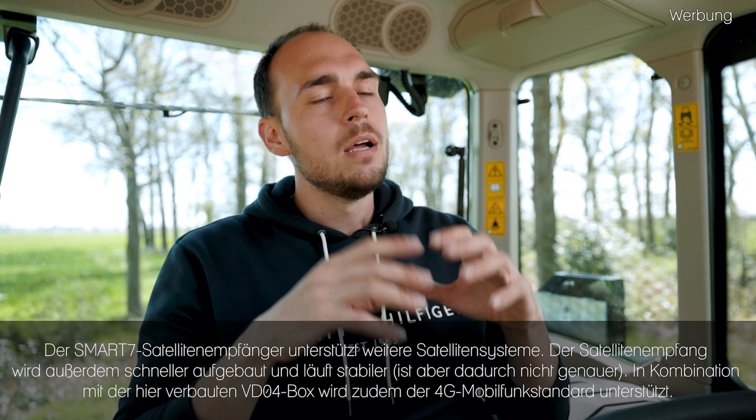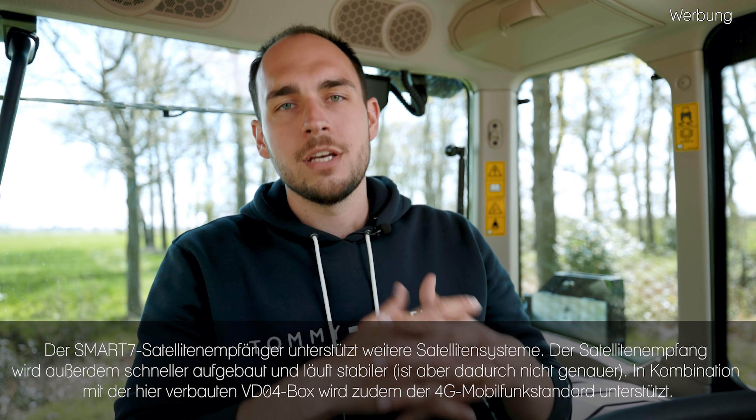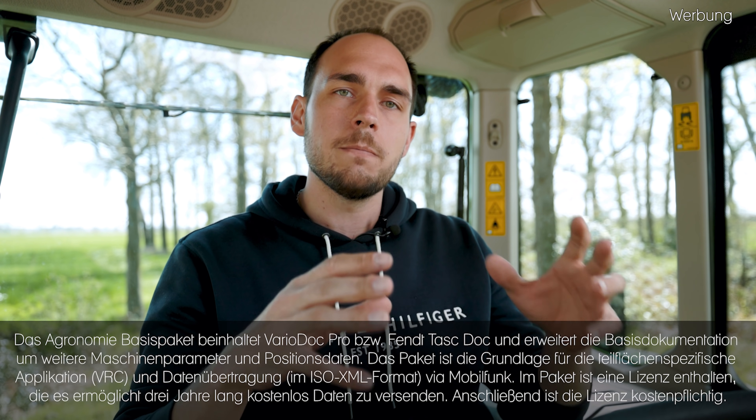Um die Spurführung zu realisieren, haben wir hier einen Novatel Smart 7 Empfänger drauf verbaut – das ist der aktuellste, neueste, den man bekommen kann. Also mit dem Empfänger ist man für die Zukunft gewappnet. Dann haben wir das Agronomie-Basis-Paket verbaut – viele kennen aus den Vorgängermodellen das Vario-Doc bzw. Vario-Doc-Pro, das Ganze heißt jetzt Fendt-Task-Doc. Das brauchen wir quasi, um Daten zu erfassen und zu verarbeiten, speziell ISO-XML-Dateien zu importieren und exportieren und den Trecker drahtlos mit dem Agri-Router bzw. Next Machine Management zu verbinden. Dann haben wir auch das Maschinen-Steuerung-Basis-Paket, also eine ISO-Bus-Dose im Heck.